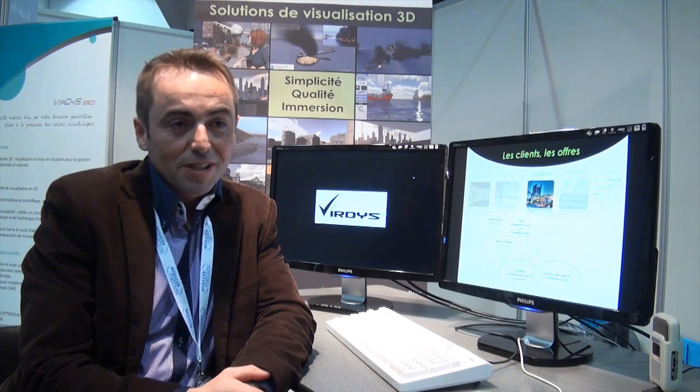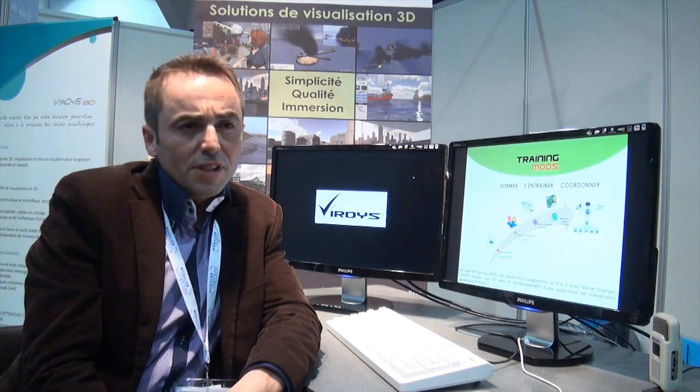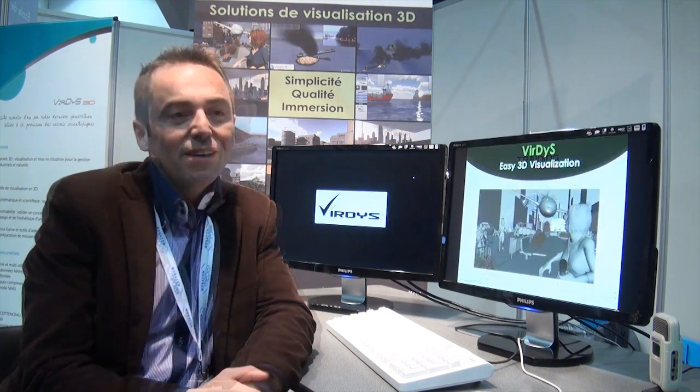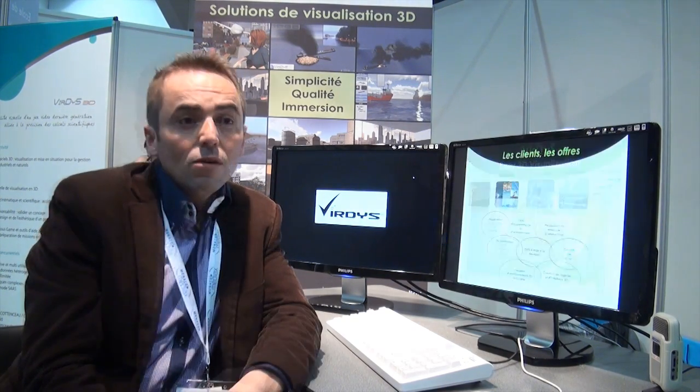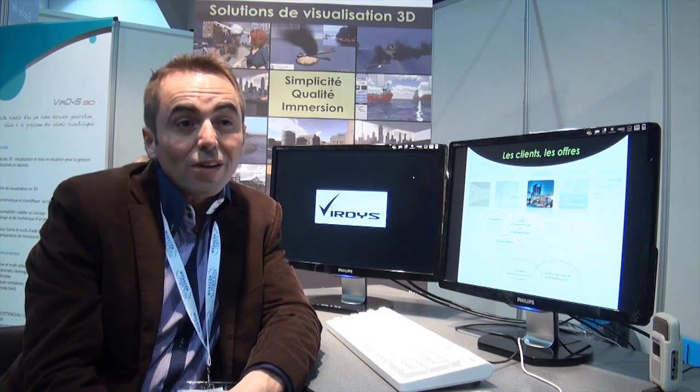I'm Thierry Cotorceau, president of the Birdis society. We offer 3D simulation services — animation, simulation, and serious gaming. Rapidly, we will deliver them in 2 to 3 days.